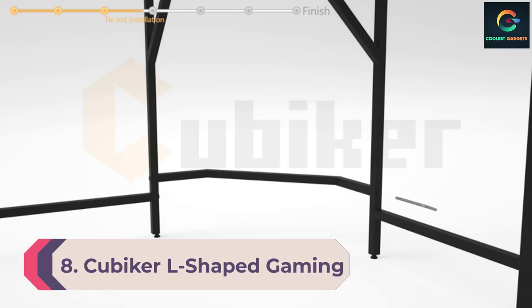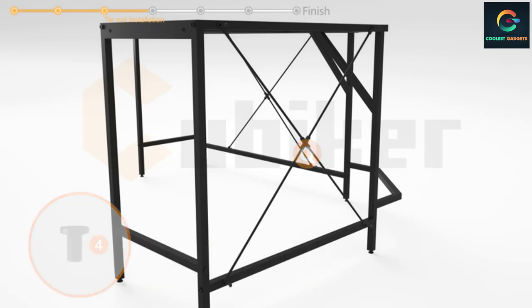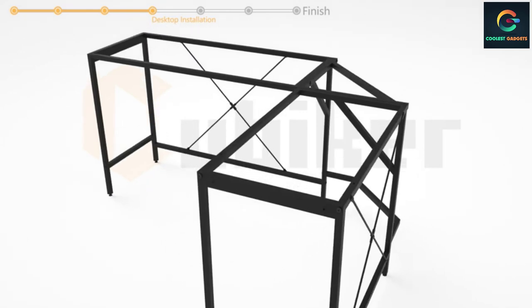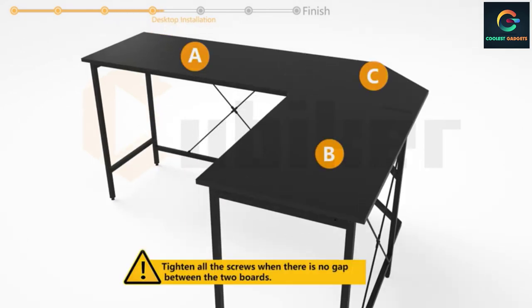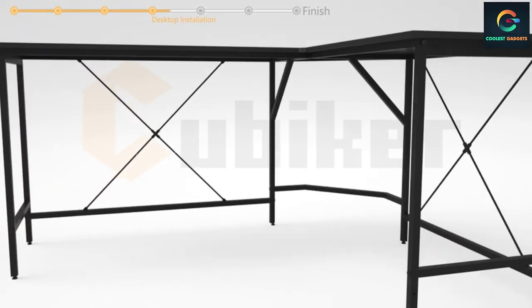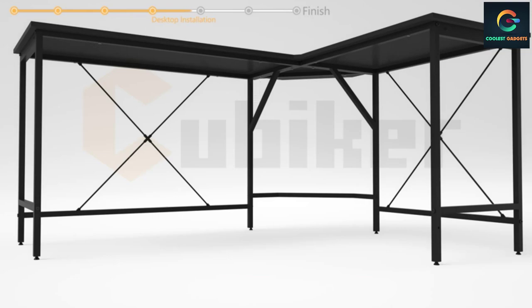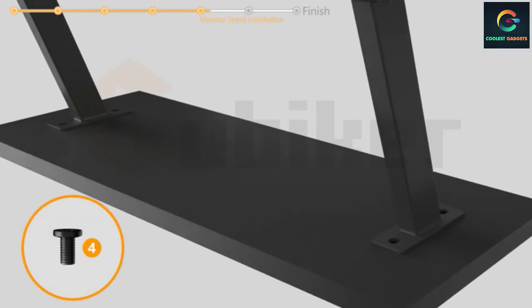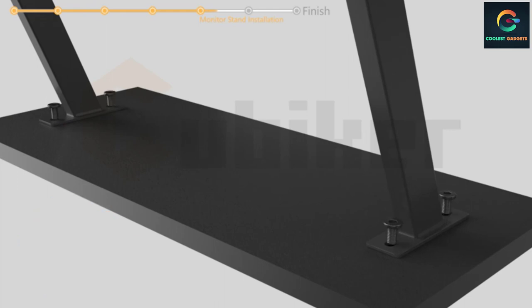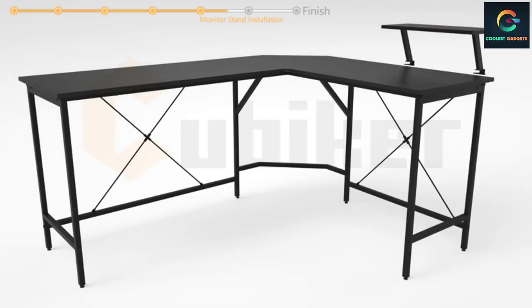Number 8: Cubica L-Shaped Gaming Desk. Cubica is an affordable brand committed to clean, flexible, and minimalist design of home office desks. This is an L-shaped 51-inch gaming desk with a top made from engineered wood, frames built with durable metal, and better leg space. It has an extra monitor shelf attached to the desk, making it more functional and offering more than sufficient space to place multiple monitors. With its medium-density fiberboard top, it is water resistant and scratch resistant.